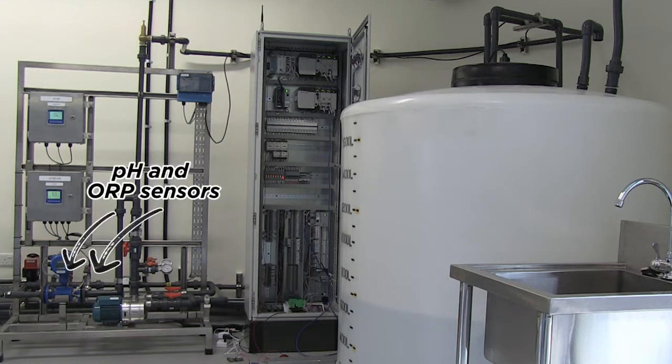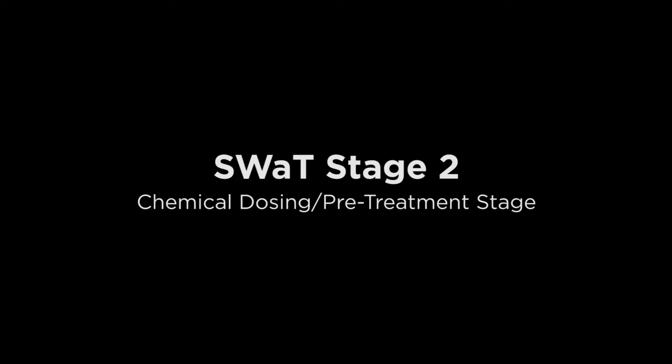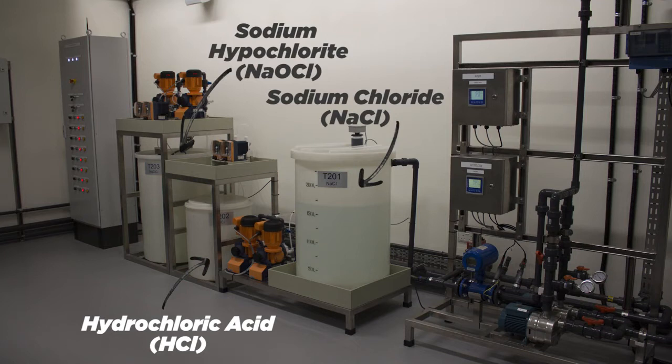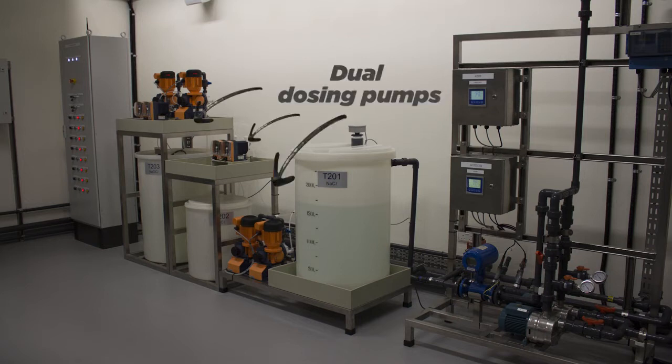These are two sensors to measure the pH and oxidation reduction potential of the raw water. The measurements are transmitted to the PLC in Stage 2. The controller in Stage 2 is responsible for adding an appropriate amount of three chemicals to the water: hydrochloric acid (HCl), sodium chloride (NaCl), and sodium hypochlorite (NaOCl) for disinfection and pH and ORP balancing. These three sets of dual dosing pumps are controlled by the PLC at Stage 2.